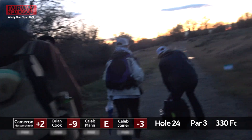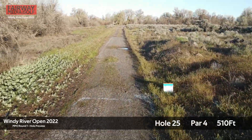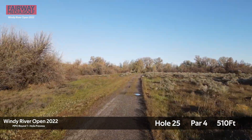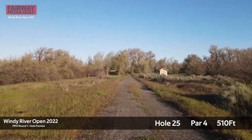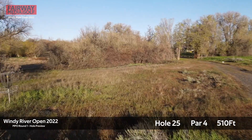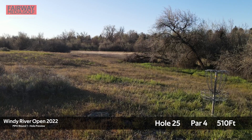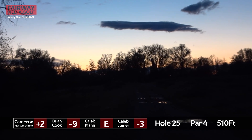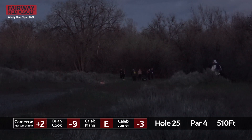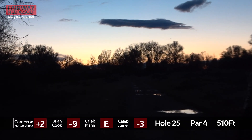Looks like everybody decided to finish out. Hole 25, par 4, 510 feet. The path into the right is OB, so you need to make sure that your first shot at least crosses inbounds. If you're trying to push the basket with a flex it can be dangerous, but if you also take too safe of a hyzer, you can find those Russian olives off to the left. He skips off the path, which is very fortunate — there's quite a bit of grass that's grown into the path where a skip is not always the result.